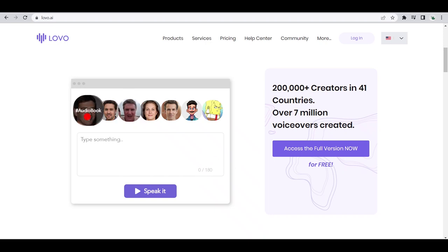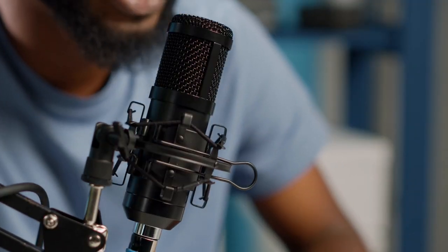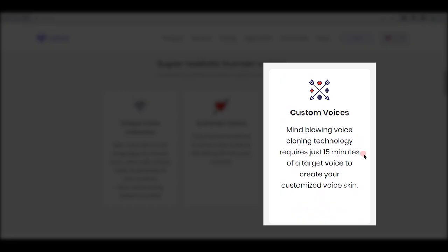You can choose if it will be used for audiobooks, ads, games, learning, documentary, cartoon, or something funny. The best part about this is that you can model a voice after anyone and make it your own. The website says, 'Custom Voices: Mind-blowing voice cloning technology requires just 15 minutes of a target voice to create your customized voice skin.' That means by using this service, you can get anyone's voice to do the voiceover for your video — whether it's your favorite celebrity, YouTuber, or athlete, you can definitely make it happen.